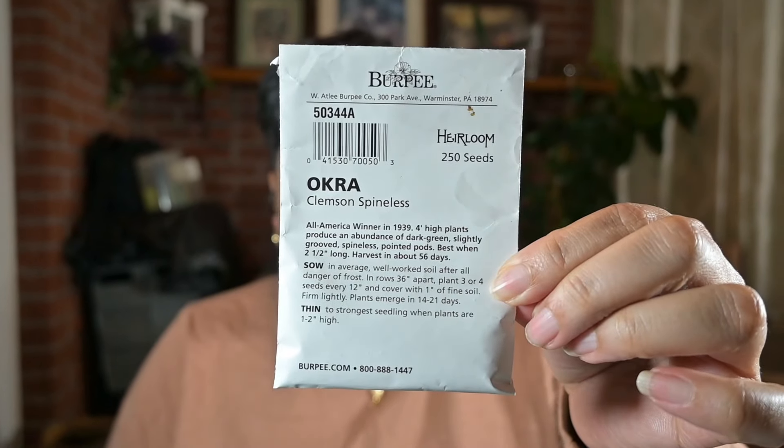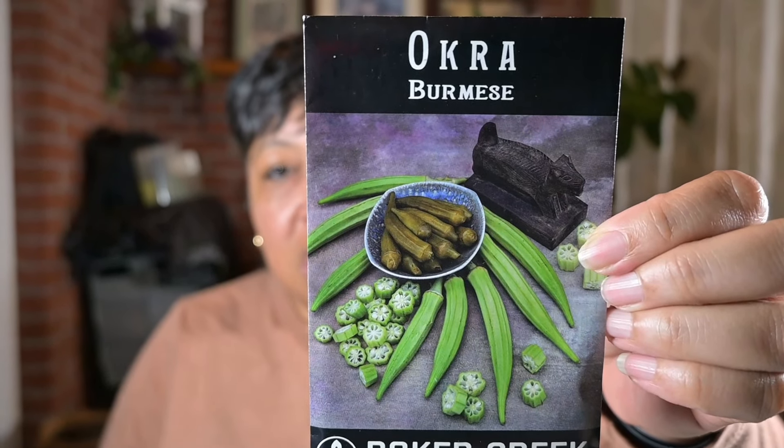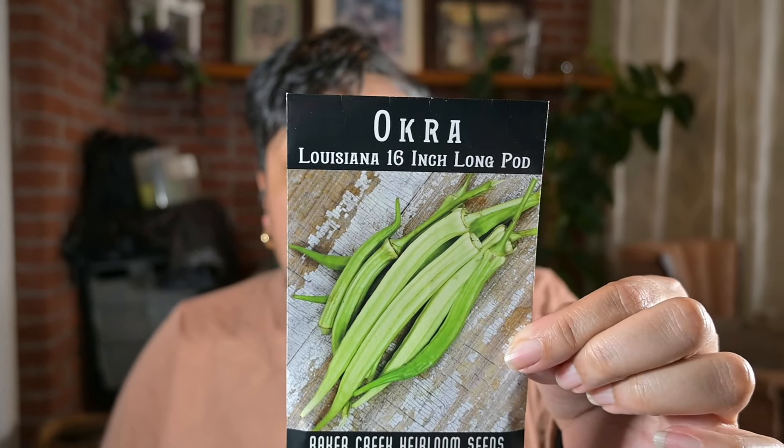I'm also going to grow okra: the Clemson Spineless, the Burmese, and the Louisiana 16-inch Long Pod okra. The Burmese doesn't get as gooey or slimy. My sister won't eat boiled okra or steamed okra because she doesn't like the slime, so the Burmese is supposed to be not so slimy. The Louisiana 16-inch Long Pod — I just wanted to try it; 16 inches is pretty long.